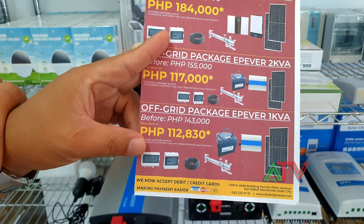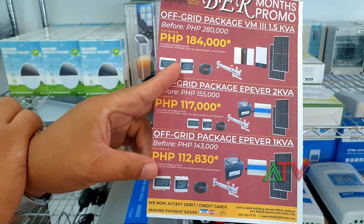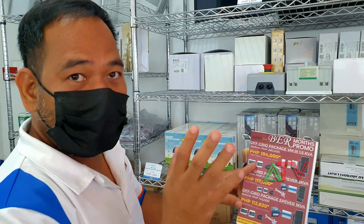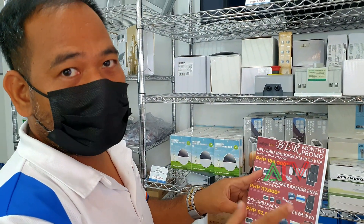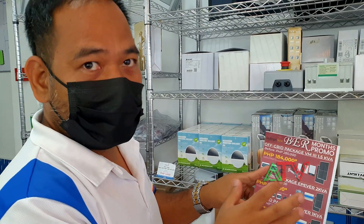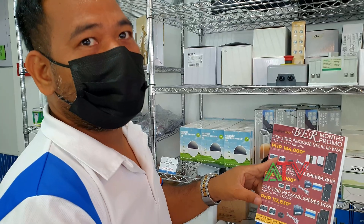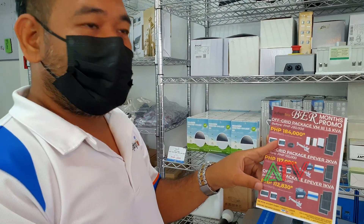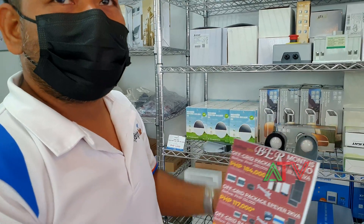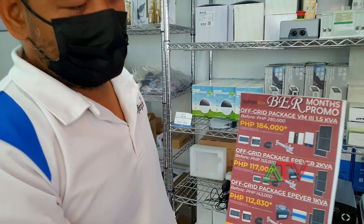So that covers these three package deals. This is for Bermans, but it's available until supplies last — even if you purchase it in January, as long as they have the stock you can still get it. It's based on stock availability.